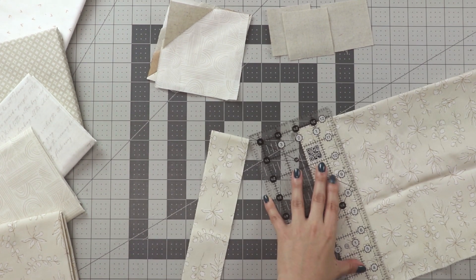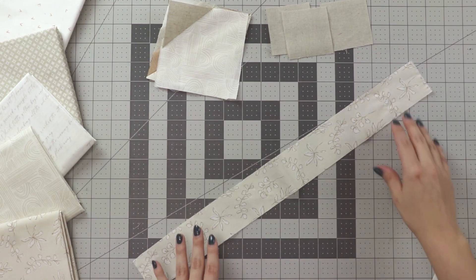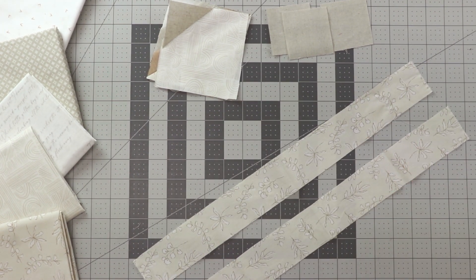These fabrics are extremely versatile and beginner friendly because it takes out all the thinking from deciding what prints you should pick, as they all work together.